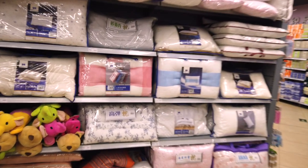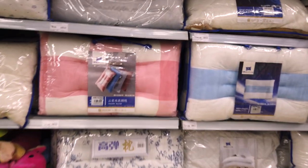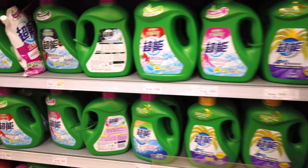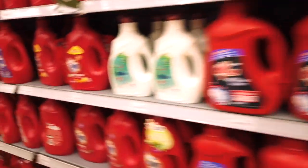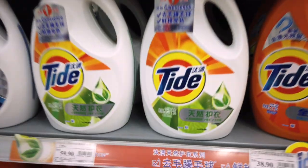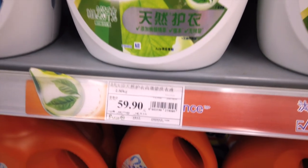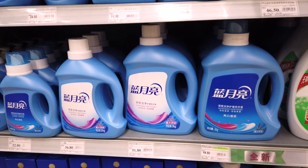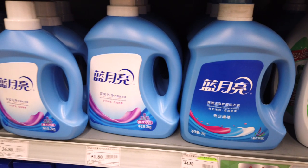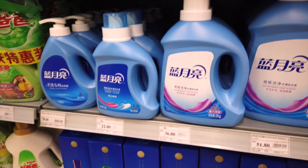Some supermarkets will also stock bedding. This can be a cheaper option than going to places like Ikea or Muji. You will also find a large selection of washing detergent. You will see familiar brands like Tide and Ariel, though these might be at a slightly more expensive price. There's also a big selection of Chinese brands, which are slightly cheaper and work just as well.